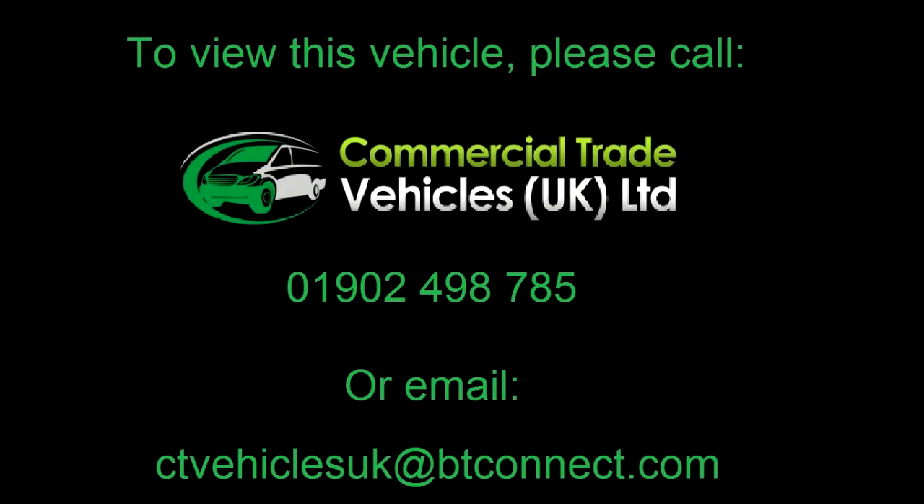If you'd like to inquire about this vehicle, please call us at 1-902-498-785 and we can arrange a FaceTime video call.